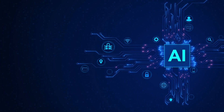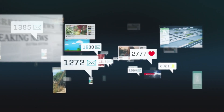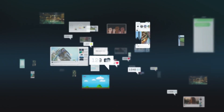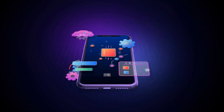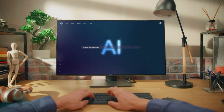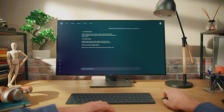Google is making a specific bet here. They are betting that the future of building software is less about memorizing syntax and fighting with toolchains, and more about directing a capable system that handles the mechanical stuff. Vibe Coding and Canvas are not trying to replace developers — they are trying to remove the parts of development that drain time without adding value. The boring parts. The repetitive parts. The 'why am I googling this again' parts.